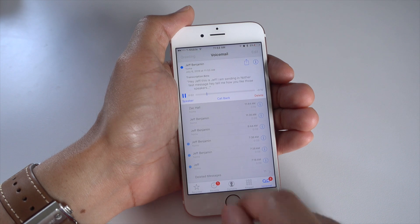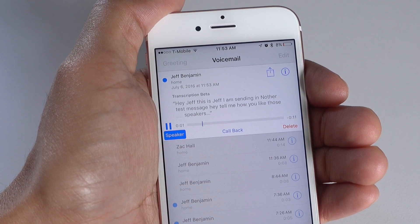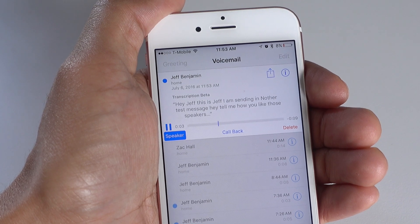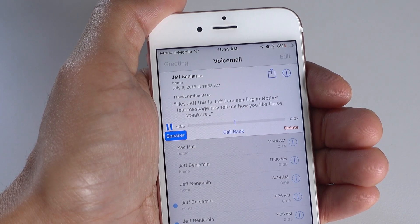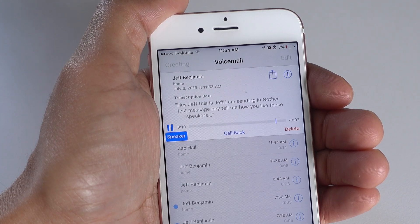So I sent myself another test voicemail. Let's listen in again and see how it matches up. Hey Jeff, this is Jeff. I am sending another text message. Hey, tell me, how do you like those new speakers? Not a bad voicemail transcription at all.